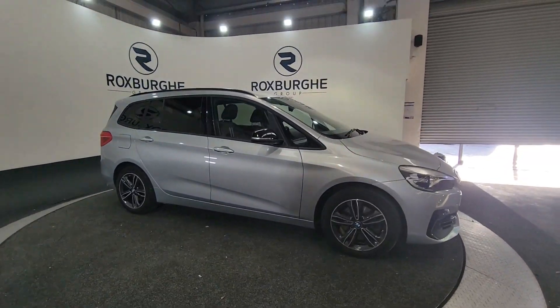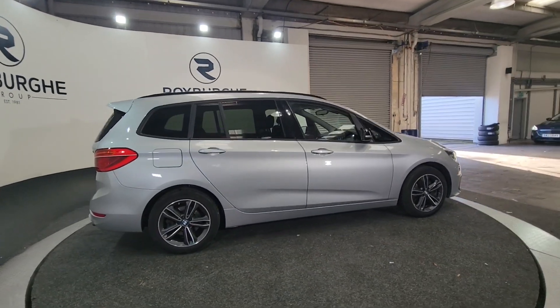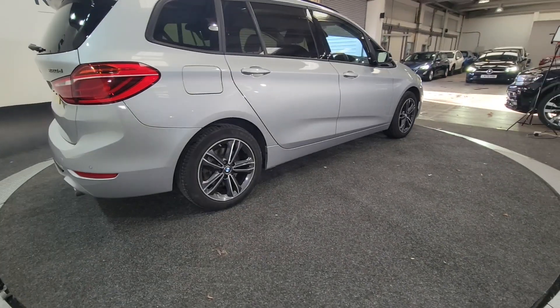As you can see it's got alloy wheels, it's a 5 door with roof bars, really nice alloy wheels there — diamond cut.